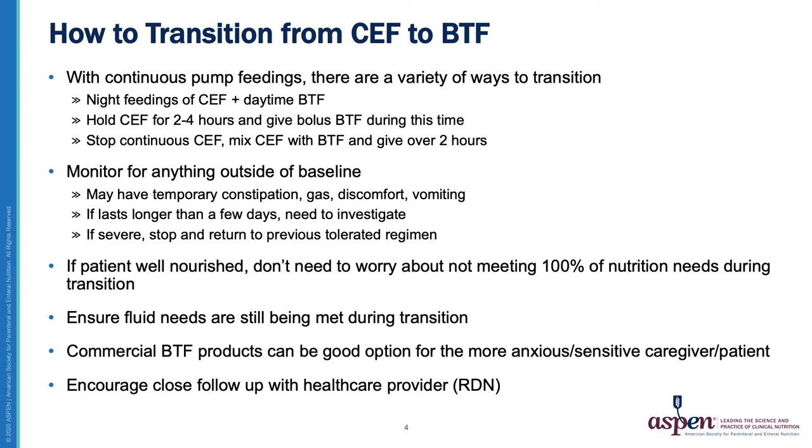For example, if a patient is getting 240 mLs of a 30 cal per ounce formula, I will use a 30 cal per ounce Blenderized Tube Feeding recipe and have the patient transition to 240 mLs of Blenderized Tube Feeding from the 240 mLs of the formula.